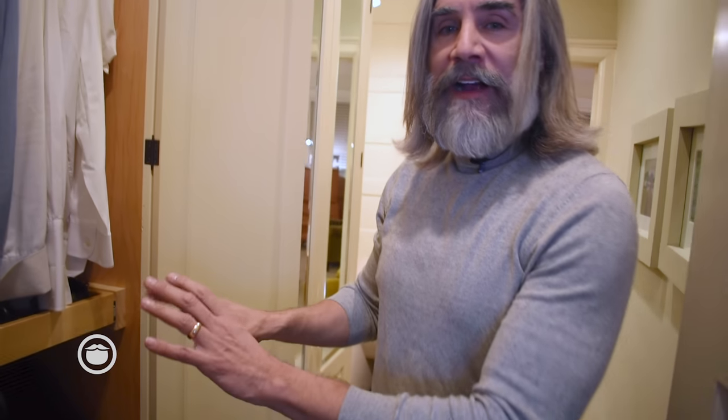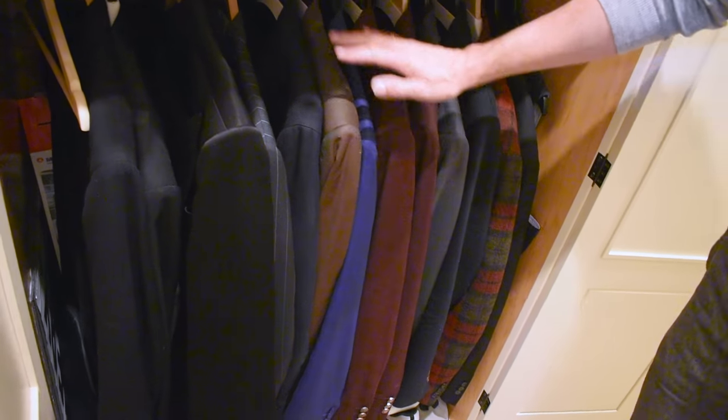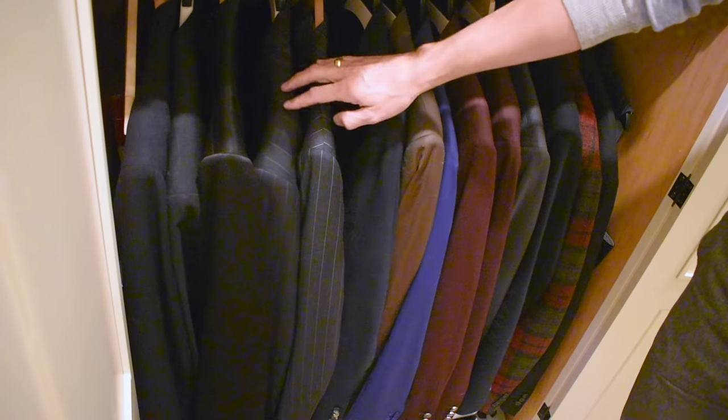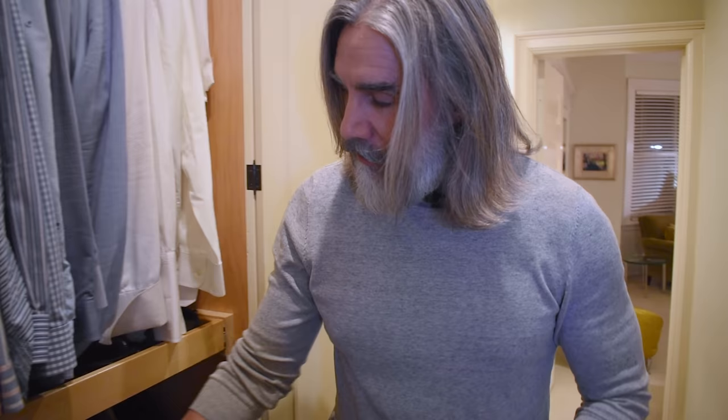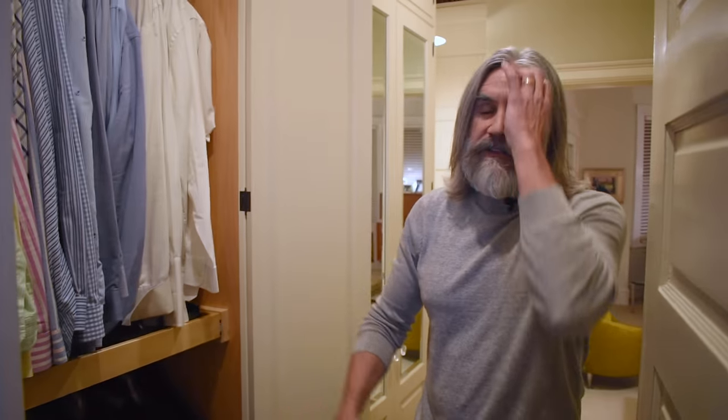Down below is where I keep suits. I start with sports coats, moving into solid color suits, then prints — that would be stripes or plaids — and then formal wear. Formal wear stays in the closet typically all year round. Most of these suits are all year round. The heavier, nubby textures will get retired to the cedar closet and be replaced by linen blazers in the springtime.